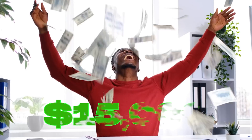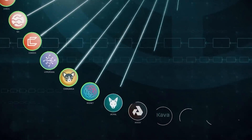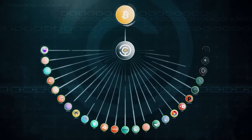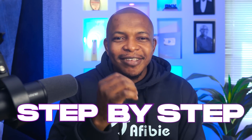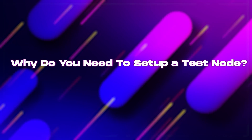This video is on how to make $15,000 in airdrop by setting up and running a Babylon Chain test node step by step. The first question we need to answer is: why do you need to set up a test node? If you are farming airdrops for projects that have their own chain, test node operators receive the most airdrop.